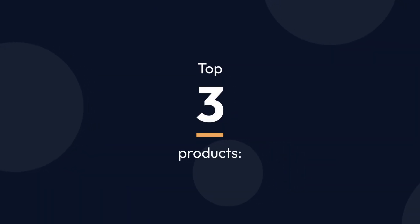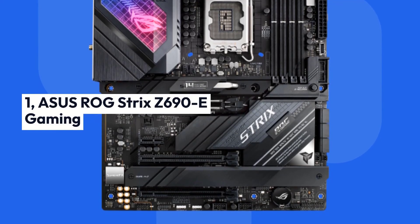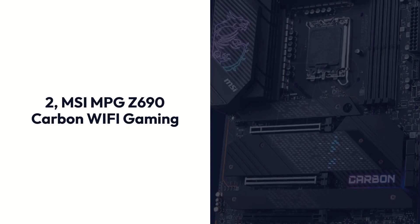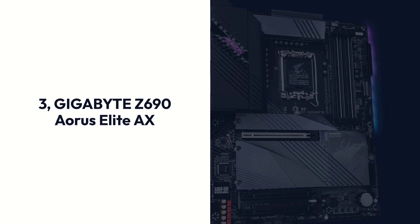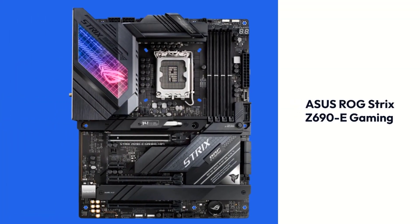Top 3 Products: 1. Asus ROG Strix Z690-E Gaming, 2. MSI MPG Z690 Carbon Wi-Fi Gaming, 3. Gigabyte Z690 Aorus Elite AX.